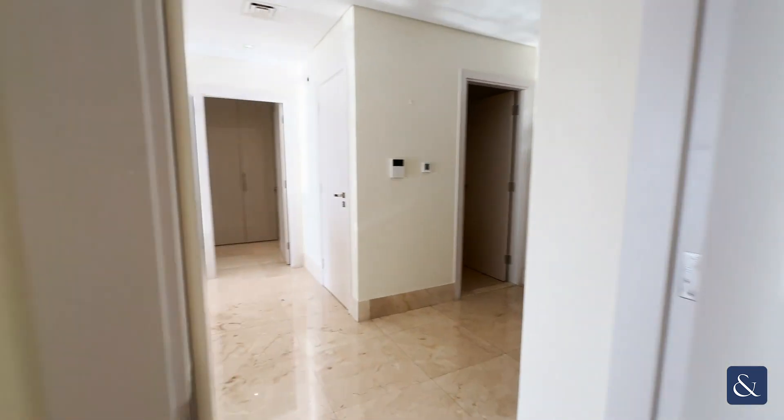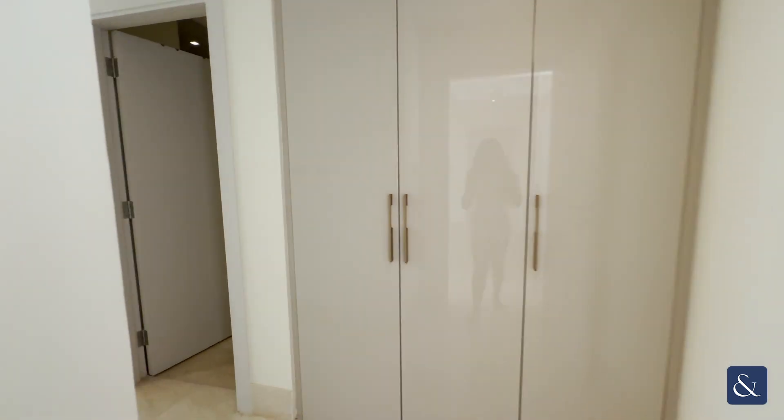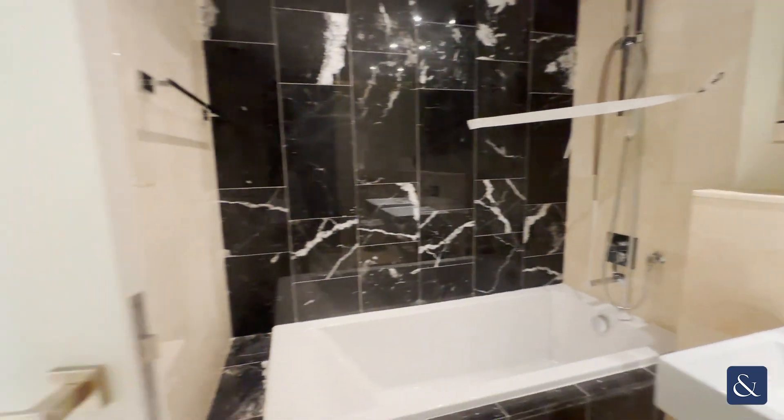Now we will move on to the second bedroom, which is the master bedroom with ample storage, his and her sinks, shower, toilet and bath.